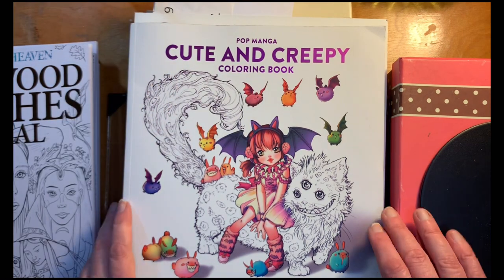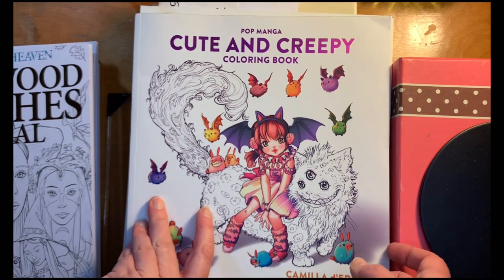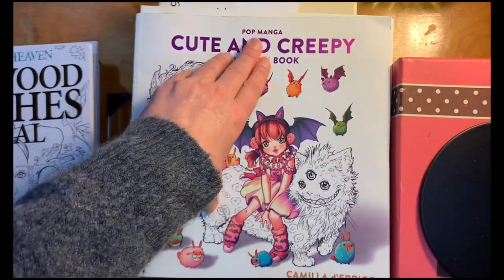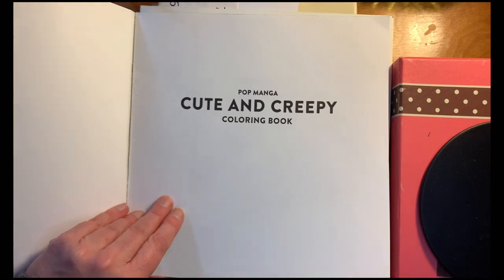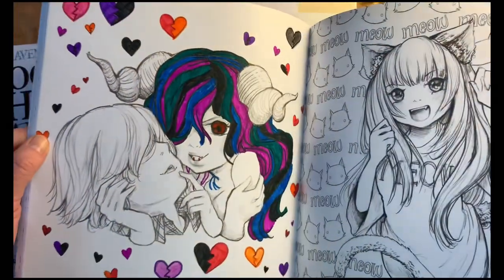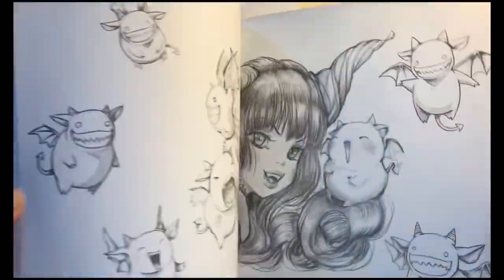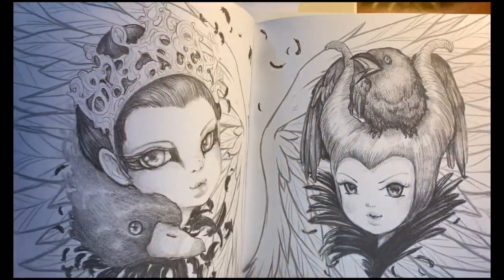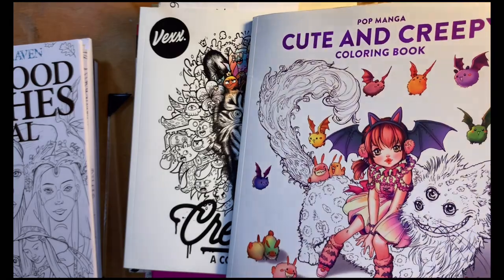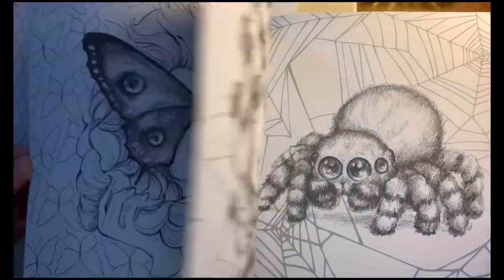The rest of these books I got used, and for each of them I paid less than five dollars — the least I paid was two dollars and the most was five. This one is Pop Mango Cute and Creepy coloring book; I know there are a lot of flip-throughs of this out there. It does have a little bit of a problem with the spine, and there was only one page somebody had colored in, which is okay since it didn't bleed through. I think it's cute with the little dragons.